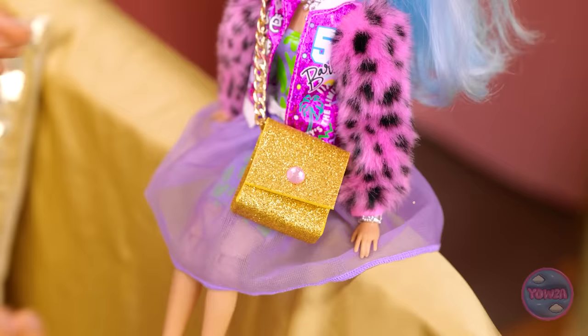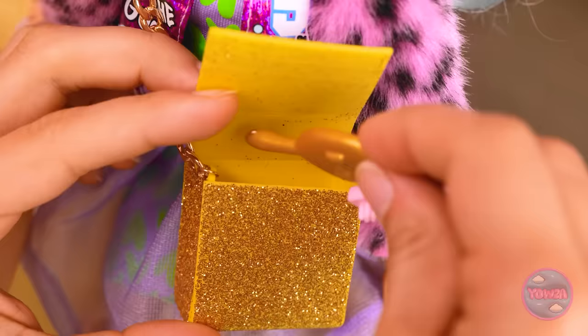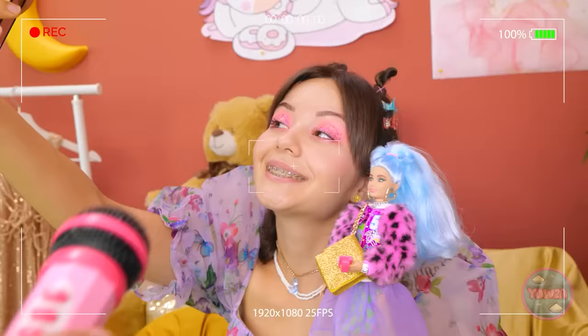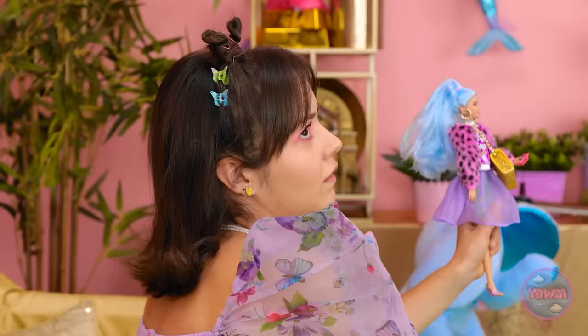Wow, you look amazing! I need to get a picture of this — I'm definitely posting this one! Smile! We're live! Do you have a message for your fans? Hi! Make sure to get my good side! Out of the way, lady — I'm talking to the doll! Sorry about that. Hey, can you get out of the shot? This is so humiliating. What have I done?